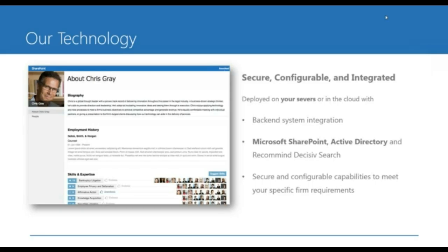We're integrated with Active Directory, so it's all secure. We also have a quick start for Recommind Decisiv Search, which means that if you have Recommind, the firm directory can be leveraged as a data source so that when you do a search for experience within Recommind, profile information comes back within those search results.